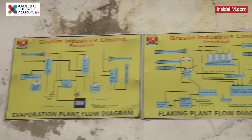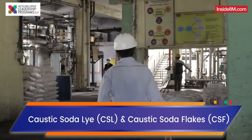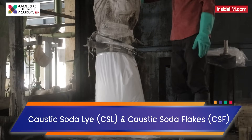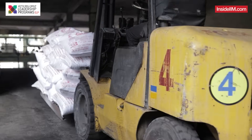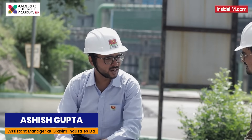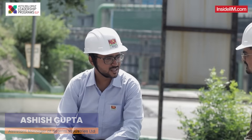We are presently sitting at Grasim Industries Limited, Renukoot. The main products that we have in our plant are Caustic Soda Lye and CSF, which is Caustic Soda Flakes. Apart from these, we also manufacture value-added products, which are anhydrous aluminium chloride, polyaluminium chloride, stable bleaching powder, and chlorinated paraffin wax.